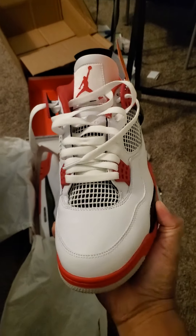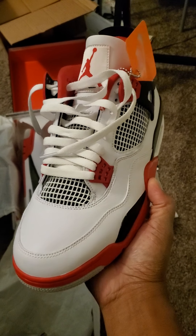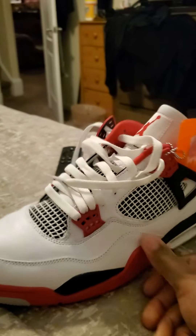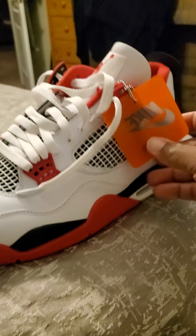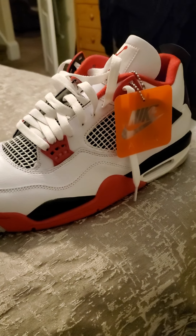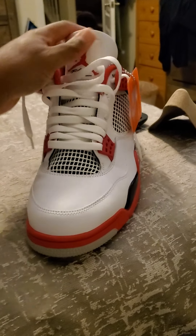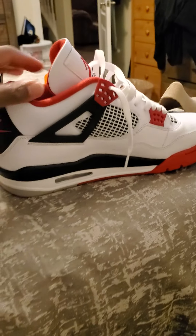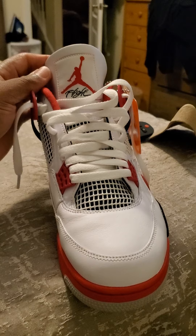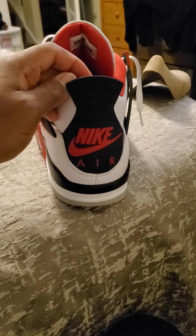Man, these are fire. This is like an automatic double up. It's got the Jordan with the flight front, Nike Air on the back, and a little pull tab.